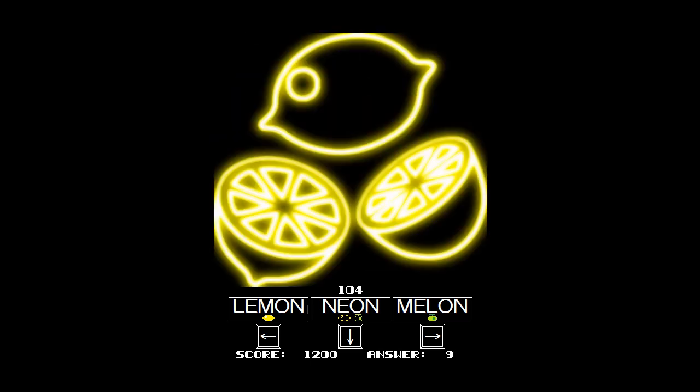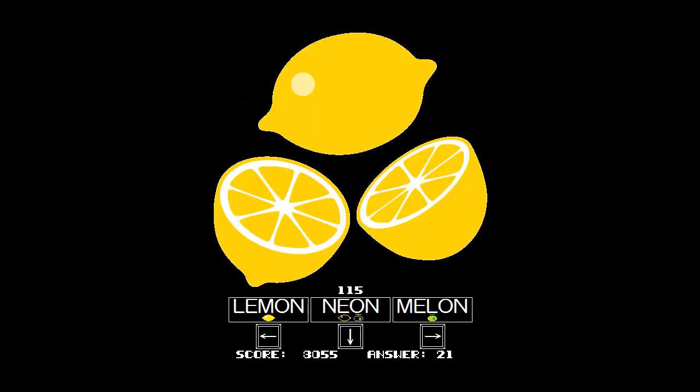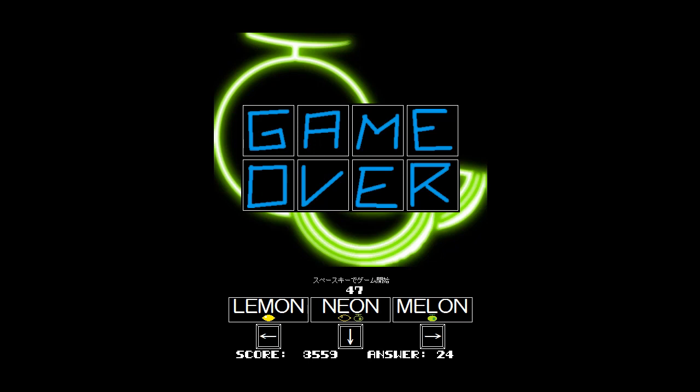Maybe when it's fresh in your mind you're better equipped to do some melon neon lemoning, or whatever we're doing. Melon, neon — I've gotta say it out loud, otherwise it's even harder. I would love to see some DLC for this, maybe. You know, add cantaloupe — well, I guess that's kind of like a melon, but we could add other factors.